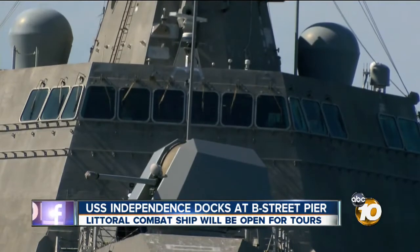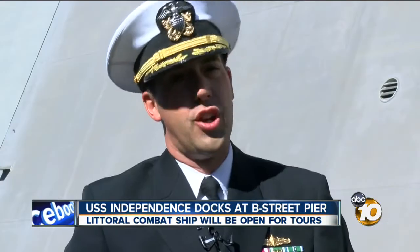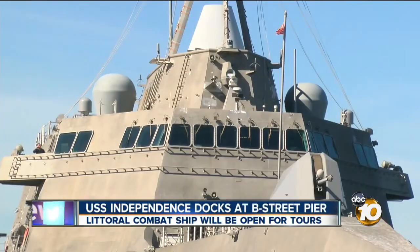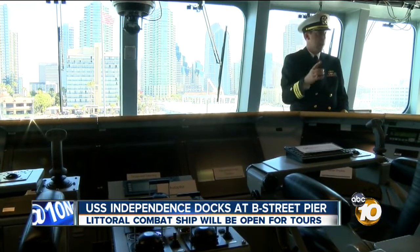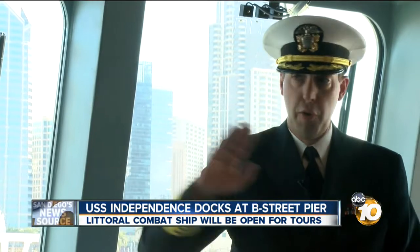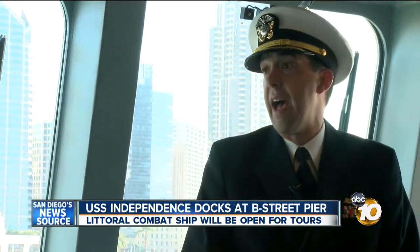It's designed to do things traditional warships can't — going into shallow water as shallow as 15 feet, and traveling at very high speeds in excess of 40 knots. It can make a U-turn in record time. I can put the ship all the way around in about two and a half minutes. And it can stop quicker than any other ship. From full throttle ahead, I can stop the ship in a length and a half.